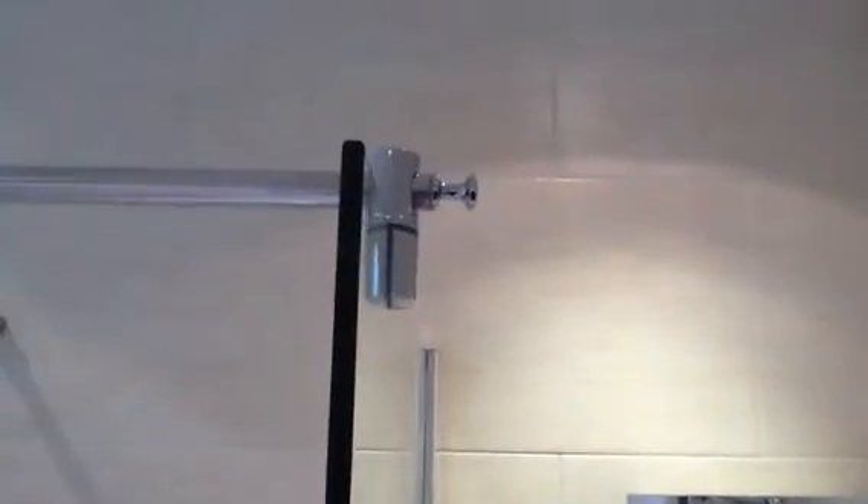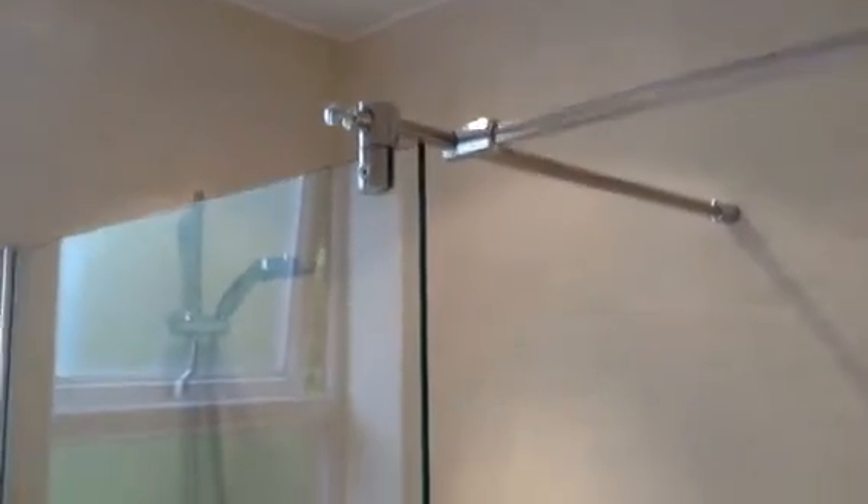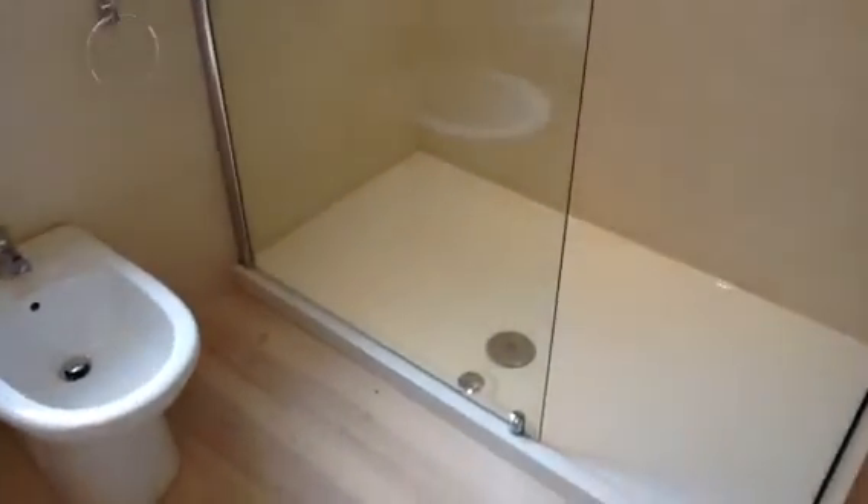Oh, just a little feature there — that little knob there you can hang your towel on, and you can hang your towel on there as well. That's 7mm glass — quite heavy, substantial glass. Had to get my son Daniel to help me with that.